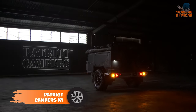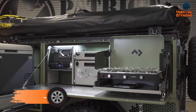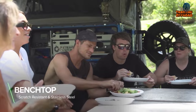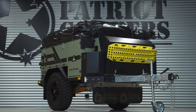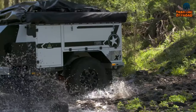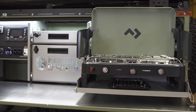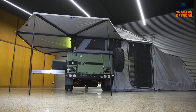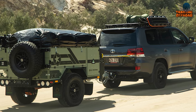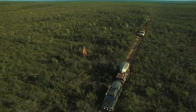The Patriot Campers X1 sets itself apart with its ease of use and compact design. With a setup time of under 10 minutes, you can enjoy your camping trip in no time. Designed to be stored in most garages, its lightweight construction and X-Crew coil suspension system make it easy to maneuver. It also features a galley kitchen with a Dometic stove and grill, ample storage space, 10-inch electric drum brakes, and 33-inch mud terrain tires, ready for any adventure.